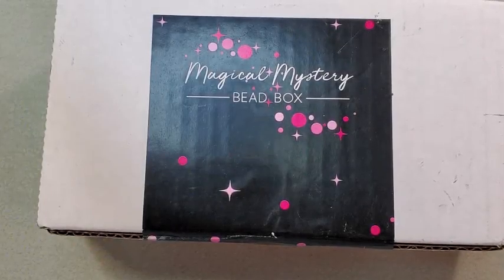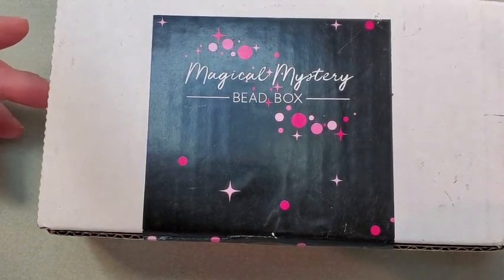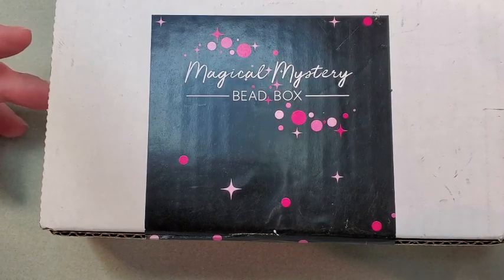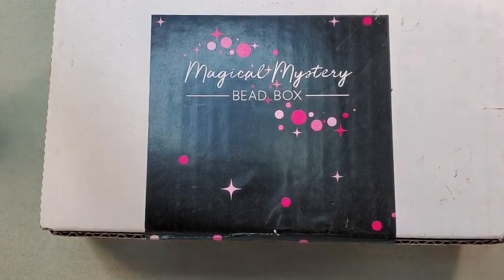Hey everybody, it's Teresa. Welcome to my channel. I got my Jesse James Magical Mystery Beatbox in the mail today — my second one of the three-month subscription that my husband did not realize he got me for Valentine's Day. I'm going to open it up and get everything sorted out and I'll be back.